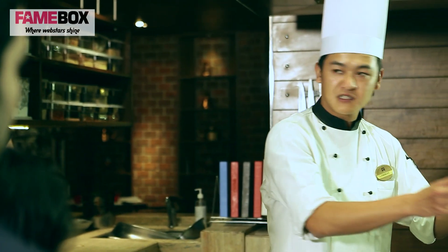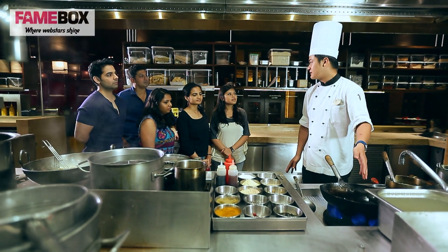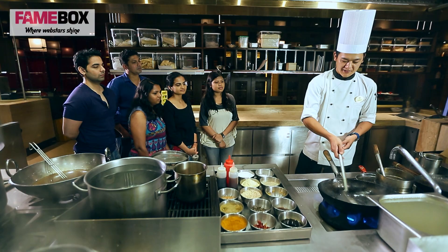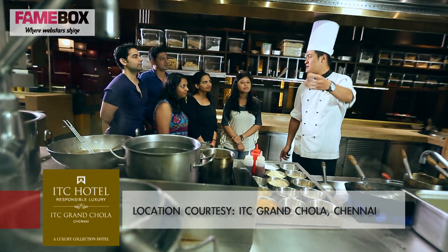Plus, in a professional kitchen, all your soups are ready, so you can dish out the soup in like 45 seconds. Everything is ready — cut vegetables and all. Had you been doing it over there, it would have taken you at least two minutes.